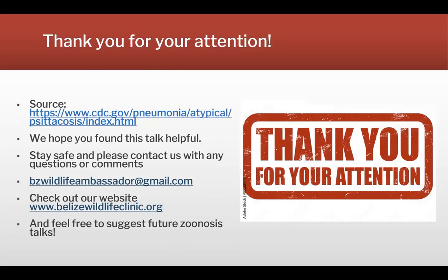This is the end of today's talk. These sources came from the CDC website. We hope you found this helpful. Please stay in touch and don't hesitate to ask us any questions, or feel free to suggest future zoonosis talks. Thank you.